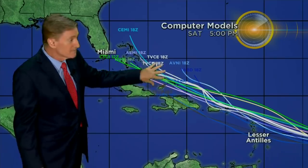All of these models basically show a pretty weak system — either a tropical storm or a weak hurricane. None of the models show any type of a major hurricane out there.